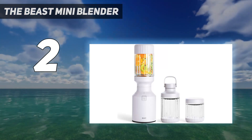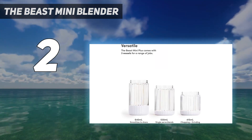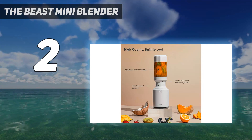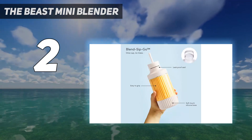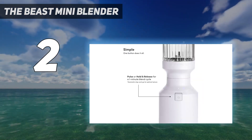To match its minimalist look, the Beast Mini includes minimal accessories. It comes with a single large-capacity cup and a single storage-slash-straw lid. If you want to take multiple smoothies to go at once, you'll have to pay extra for the Mini Plus, which adds two smaller jars with storage lids.